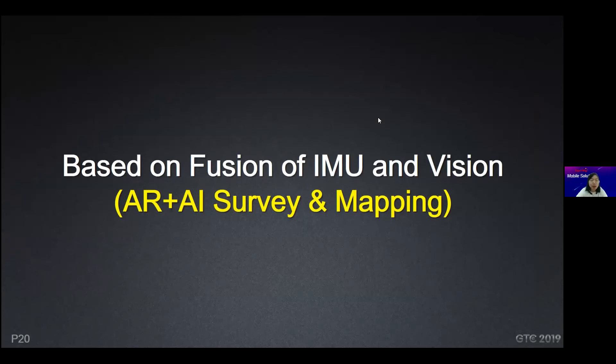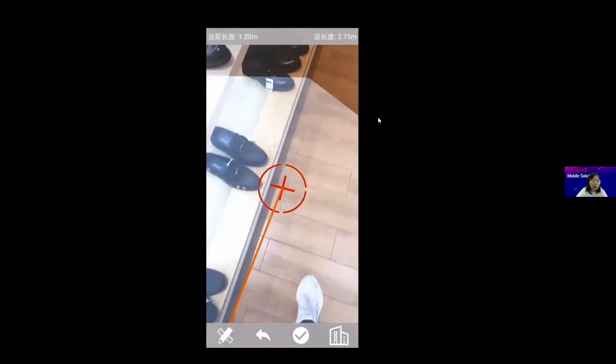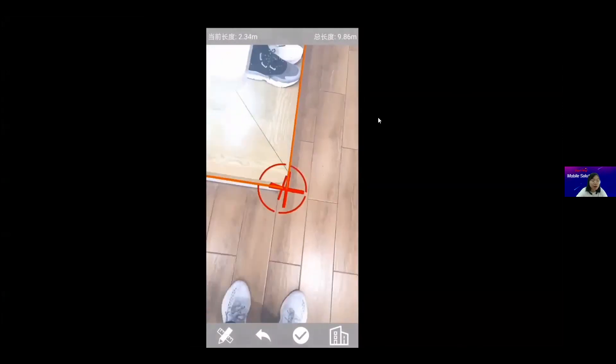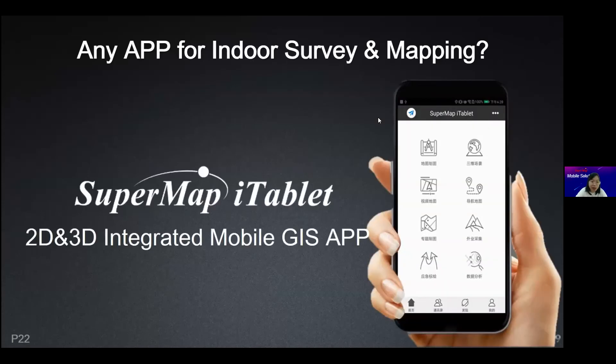This technology can be applied for AR measurement and AR mapping. For example, you can draw a rectangle with high accuracy. For survey and mapping, you can use SuperMap iTablet — you can download SuperMap iTablet from your application store to collect indoor map data.